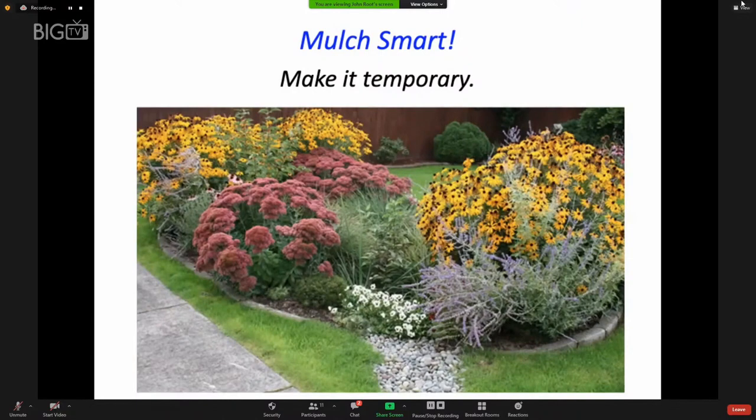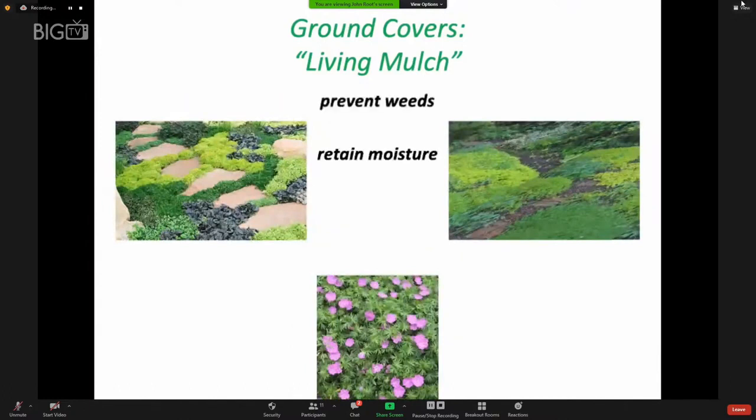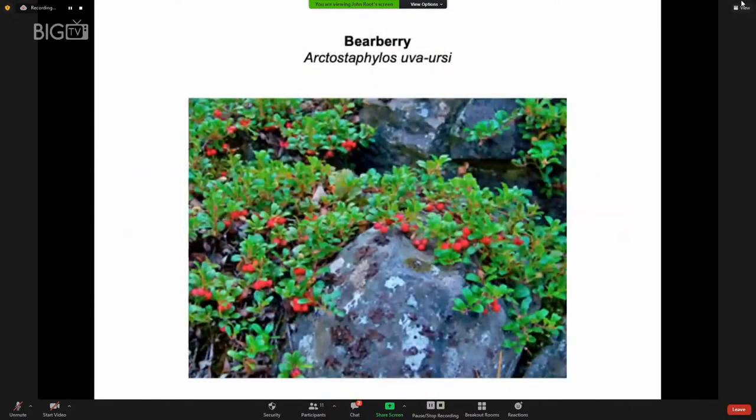Often in landscapes we see just a plant here and there in a sea of mulch — that's not how mulch is supposed to be used. It's really just for while you're waiting for those plants to get big enough to create a tapestry of vegetation. Another way to protect the soil is to plant ground covers — they not only prevent weeds and keep the soil moist and cool, but also hold the soil in place on slopes. Bearberry is a ground cover I've already mentioned that birds like.